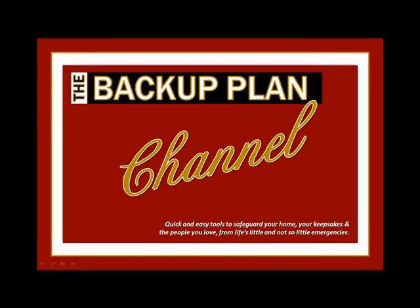Hi, I'm Laura Greenwald, author of Get Your Stuff Together, the brand new program The Backup Plan 3.0, and co-creator of the Ready and Ten system. Welcome to the Backup Plan channel, where we give you quick and easy tips to safeguard your home, your keepsakes, and the people you love from life's little and not so little emergencies.